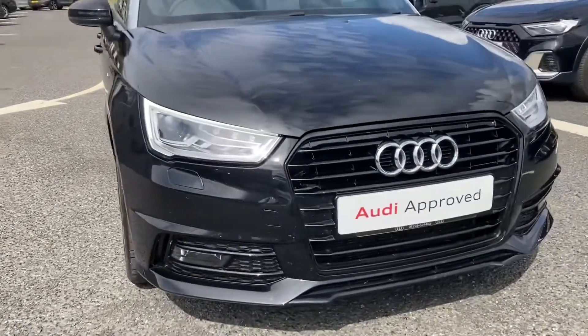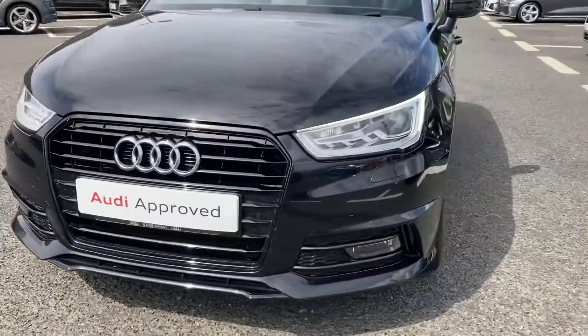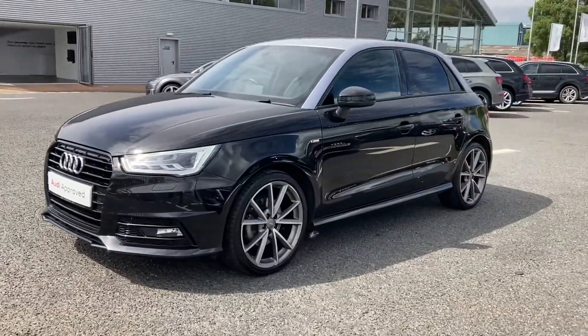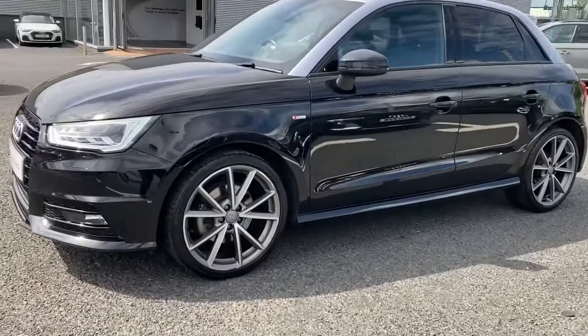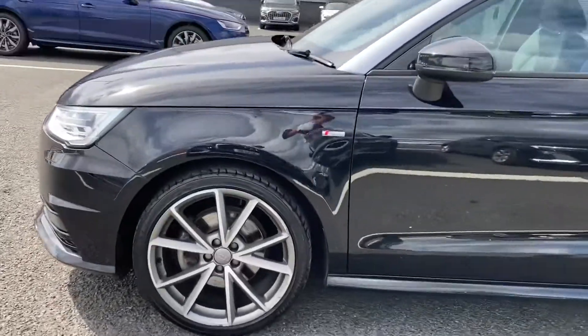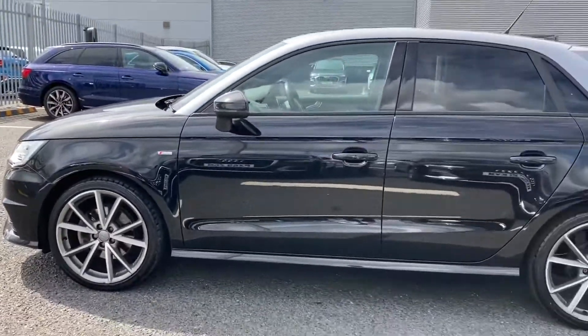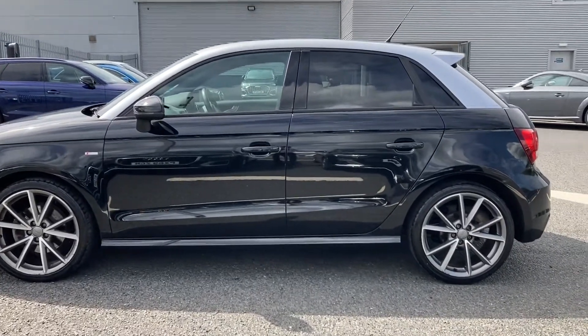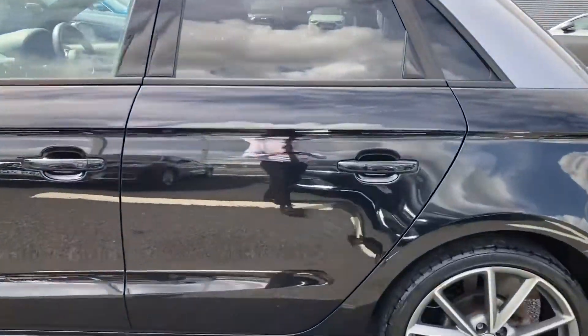To the front now, you've got the Xenon headlights giving the vehicle a nice stylish look. All of our approved used vehicles do come with 12 months extended warranty, 12 months roadside assistance, and a pre-delivery inspection. You can see the very stylish exterior this vehicle has with the rear privacy glass.